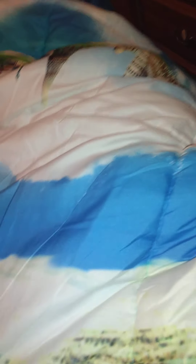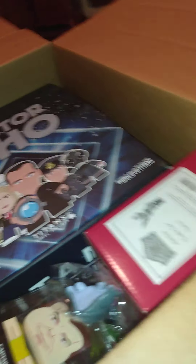Some of this is Christmas, and some I will be opening in a totally different video. That's an overview of what's in this box, so let's get started.